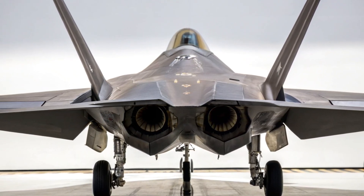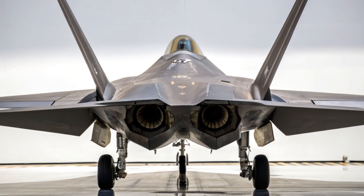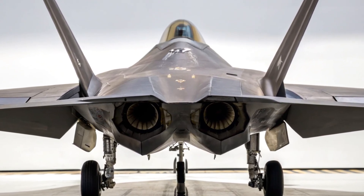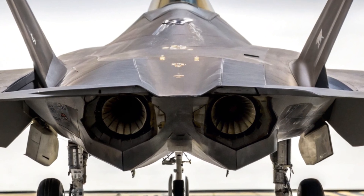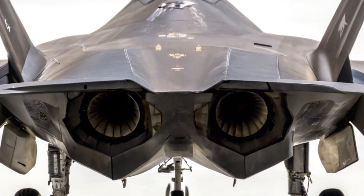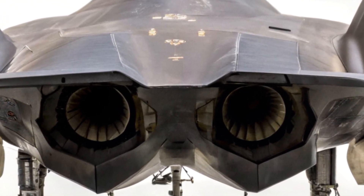Global strategy and deployment: the upgraded F-22 isn't just about tech — it's a strategic asset. With extended range, better satellite uplink, and interoperability with F-35s, drones, and even naval assets, the 2025 Raptor is central to the U.S. Air Force's global reach doctrine. Its ability to dominate contested airspace in multi-domain operations makes it an indispensable force multiplier.